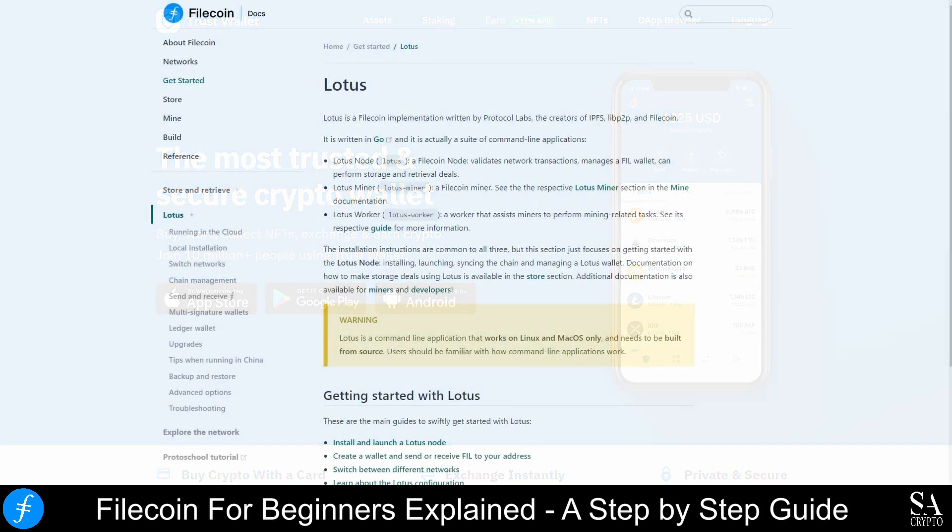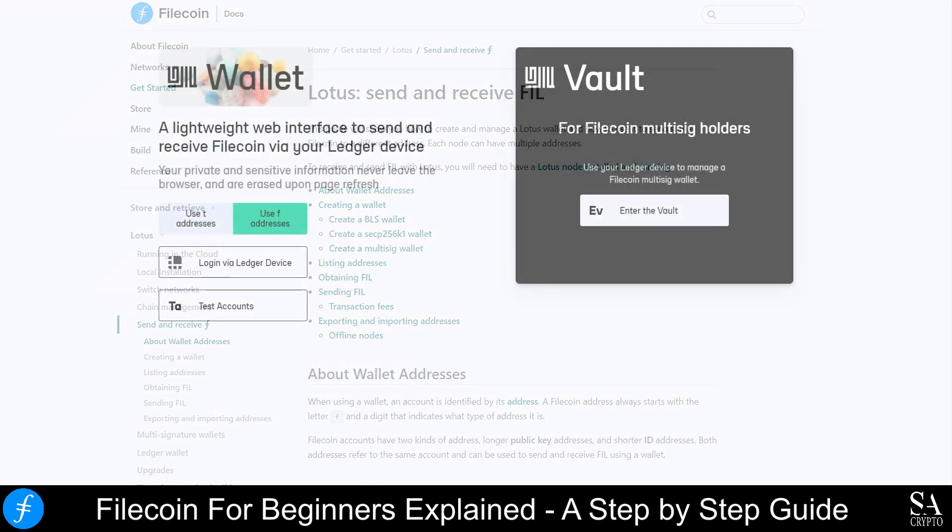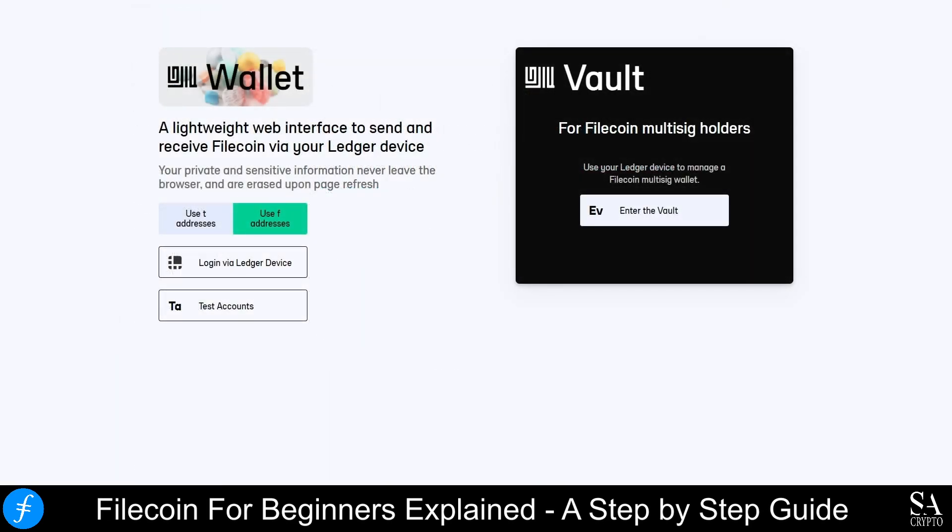The Lotus implementation was developed by Protocol Labs specifically for Filecoin. It uses three distinct nodes which together make it possible to mine, store, and transfer FIL coins. Glyph Wallet is a Filecoin web wallet that allows you to view your balances, transfer FIL coins using a Ledger device, and withdraw available balances from a multisig to another Filecoin address.